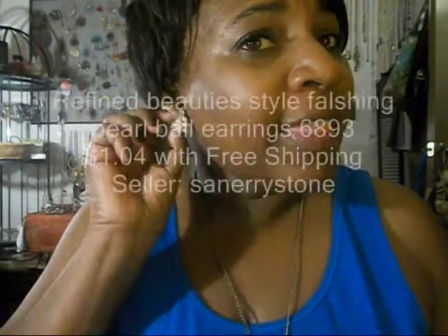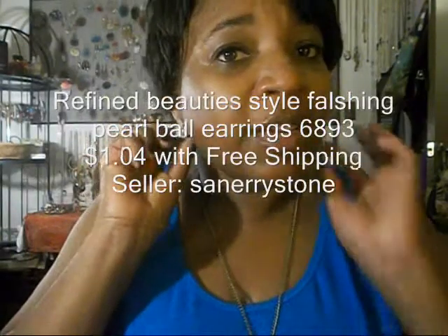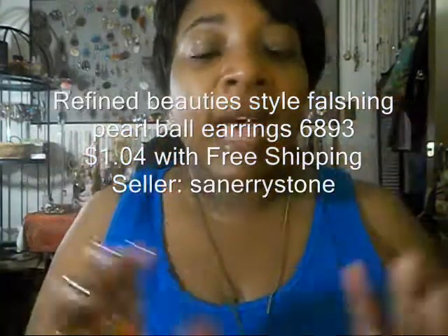The first thing I'm going to talk about is the earrings that I'm wearing. They are so pretty. They are like cluster design pearl earrings. They are stud earrings with a little drop to them. I love them. I got such a great price for these.